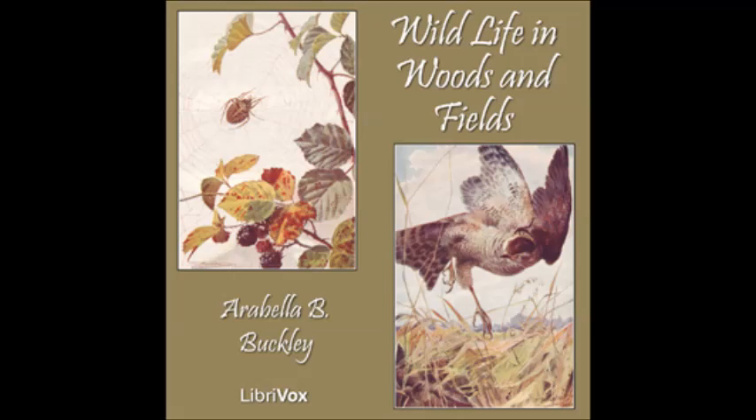The spider spins a little tent in the center of the web. In this tent she hides, till some insect flies against the gummy threads. Then she feels the web shake, and darts out to catch the fly before it breaks the threads.